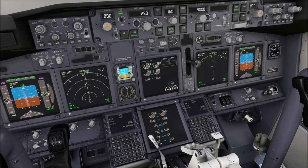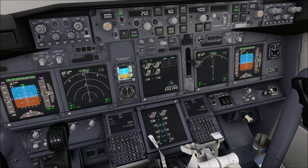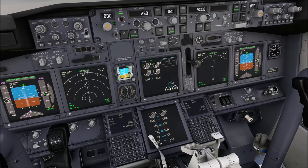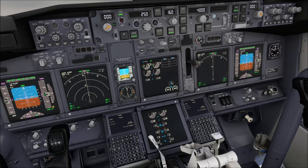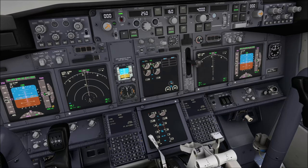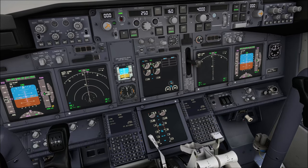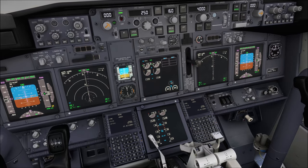At low altitude that's not too much of a problem, but at high altitude, air bubbles might start to form in the fuel system because of the pressure differences and because fuel is no longer fed to the engine under pressure. And that can then cause engine flame-out or engine thrust deterioration.